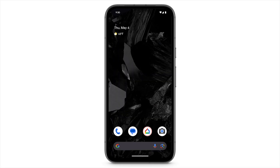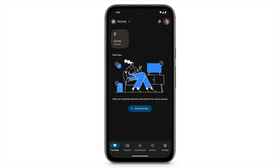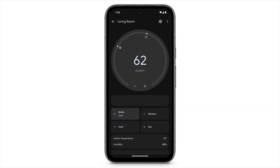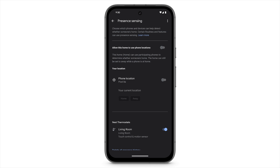To allow your home to use your phone's location, open the Google Home app on your phone. At the bottom, tap Devices. Select your thermostat's tile. At the top right, tap the gear icon, then tap Presence Sensing. Turn on Allow This Home to Use Phone Locations.